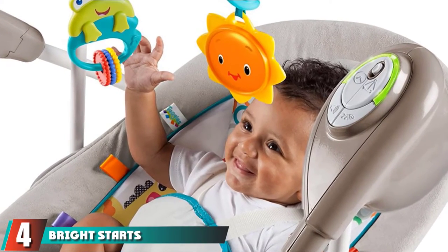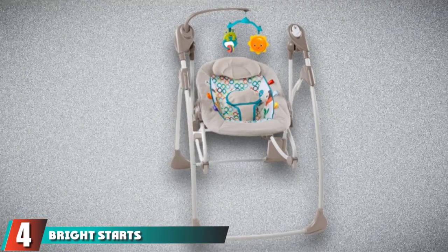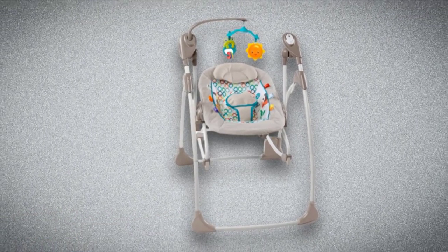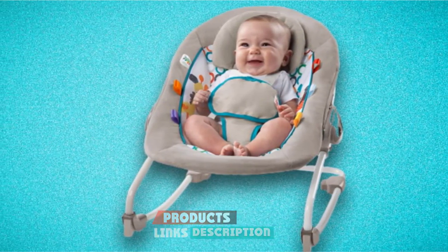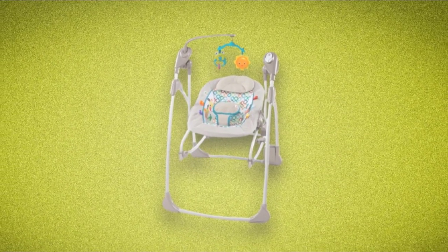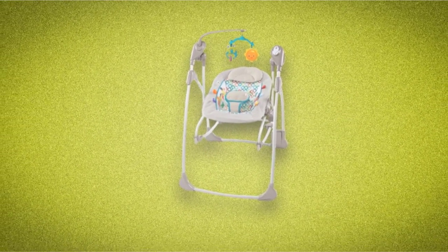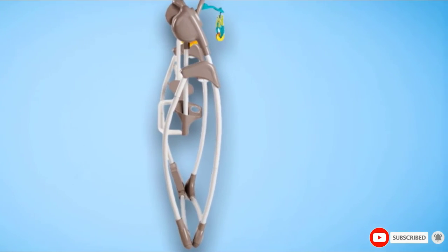At number 4, we have the Bright Starts Rock and Swing. Babies sure do come with a lot of stuff, which makes a 2-for-1 deal pretty appealing. The Bright Starts Rock and Swing 2-in-1 is a full-service baby swing with a timer, 3 reclining options, and an adorable mobile. Plus, you can pop off the seat and use it as a portable rocking seat when your little one needs a change of scenery.